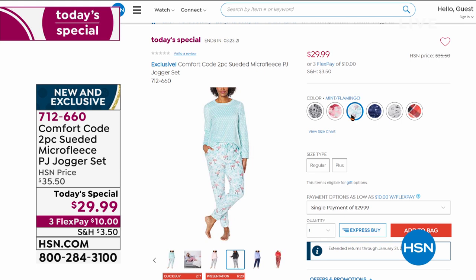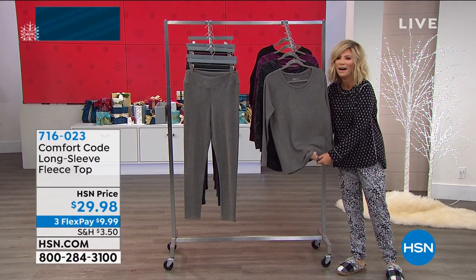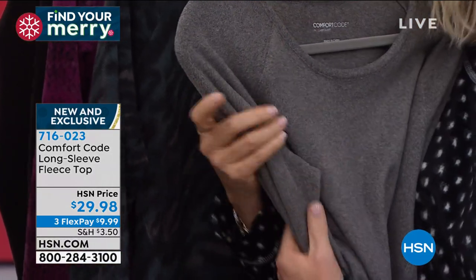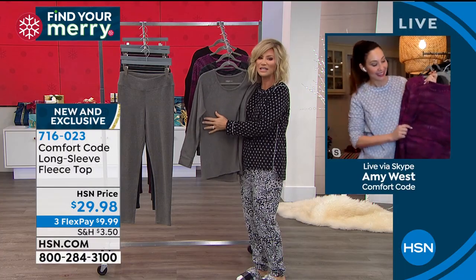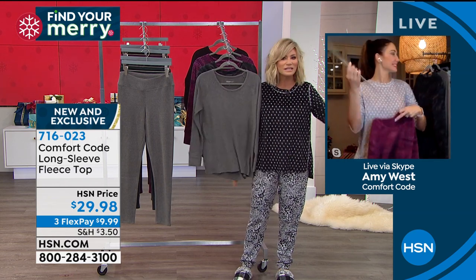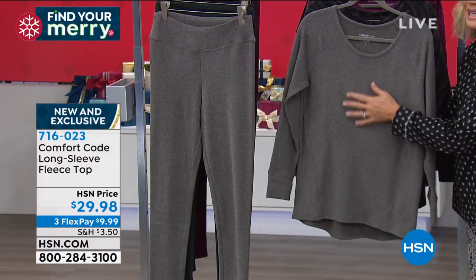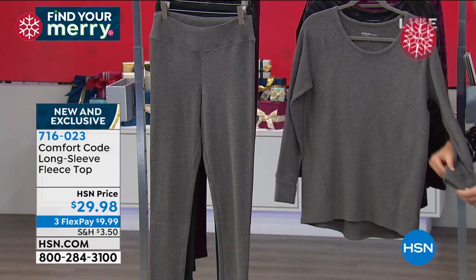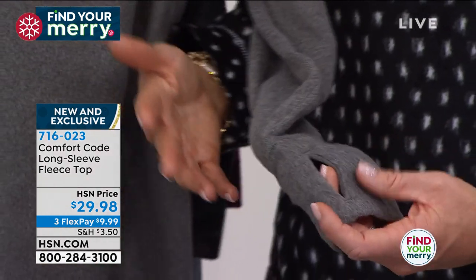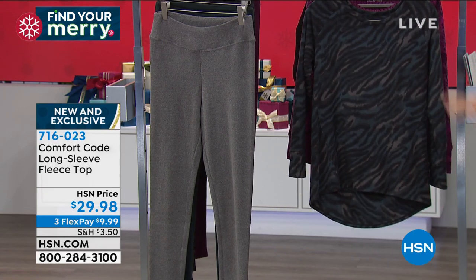Now for the long sleeve fleece top. Oh my word — I just can't believe they keep getting better and better. You just want to hug the material. I love Cuddle Duds — it's the softest, stretchiest. Nothing like a Cuddle Dud. Comfort Zone is here by Cuddle Duds. So soft, nothing like it. $29.98 for this beautiful top. It even has the little finger hole right here. This is our charcoal heather shade. Right behind that, this is our zebra — I love that. We're going to be talking about the matching soft knit pants.